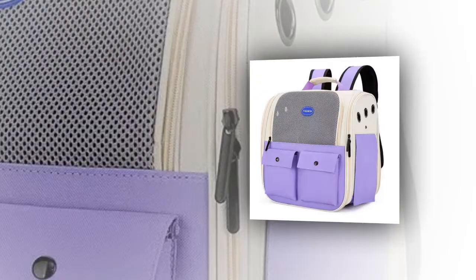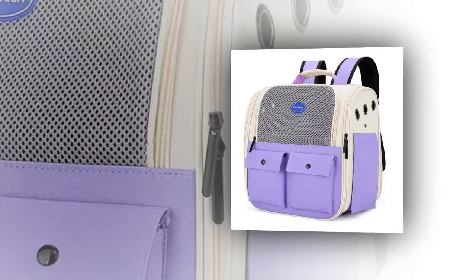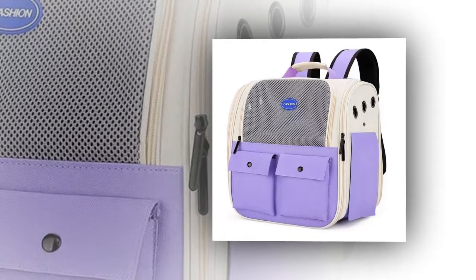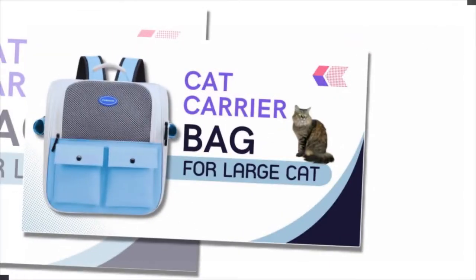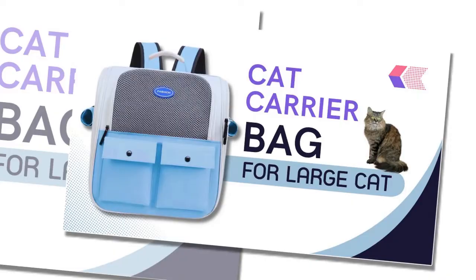Two: adjustable strap for comfort and safety. This backpack's adjustable strap feature ensures a customized fit for your cat, enhancing comfort and safety during travel. Whether going for a short walk or a long hike, you can adjust the straps to fit your body and cat's size perfectly, preventing discomfort or stress.